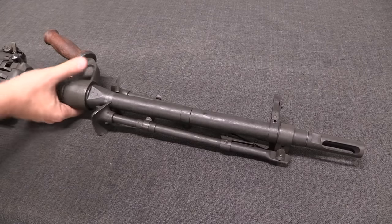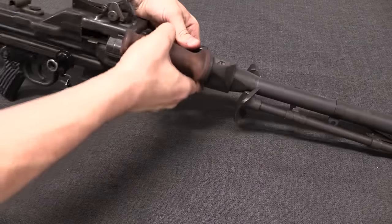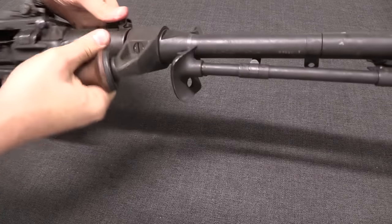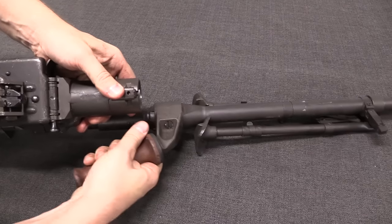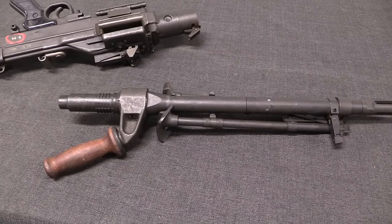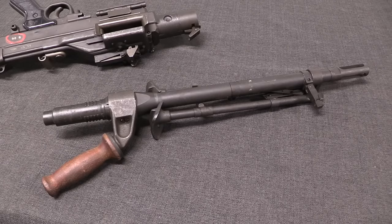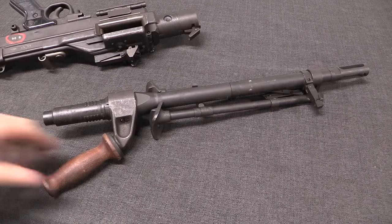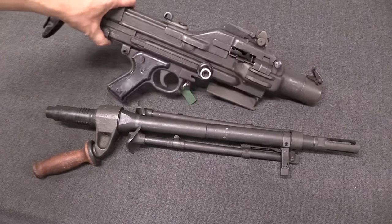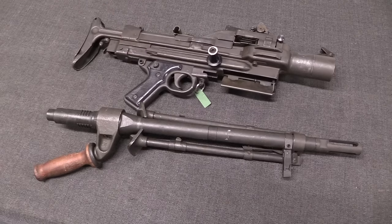There is a quick-change barrel. To remove the barrel, all you have to do is press this lever down, then use the barrel handle to unlock it and pull it out. A little bit like the M60 in that the bipods are attached to the barrels, but unlike the M60 in that there is no gas system attached to the barrels — because the gun doesn't have a gas system. With the barrel removed, this whole package is really quite compact with the stock folded — super short and easy to transport.